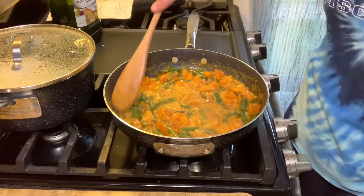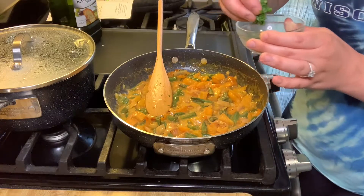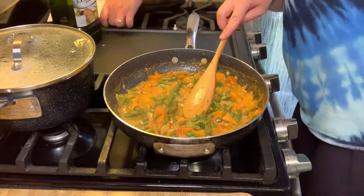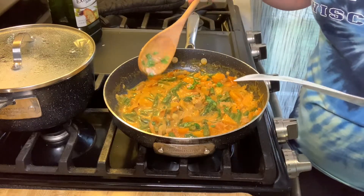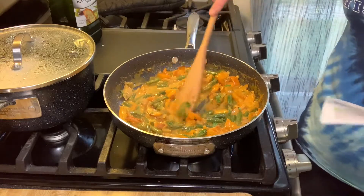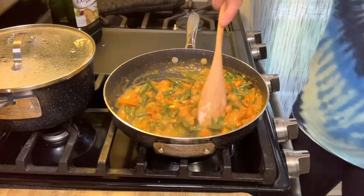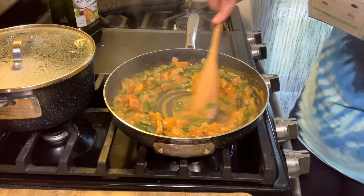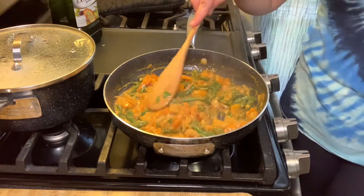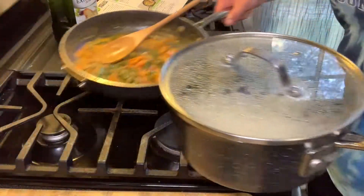It looks like the sauce has thickened up. It does call for stirring in half the cilantro. It says to taste and season with salt and more lime juice if desired, which I'm not going to do. Then you have to turn off the heat. So that's all done.